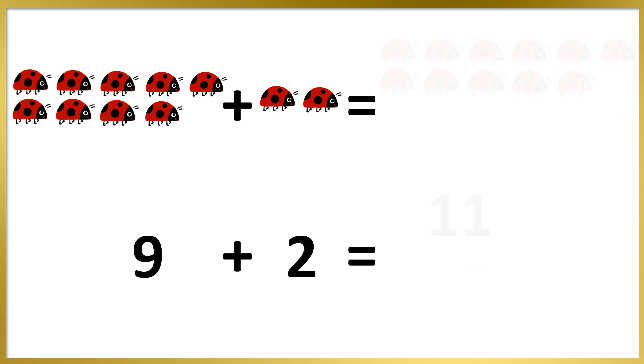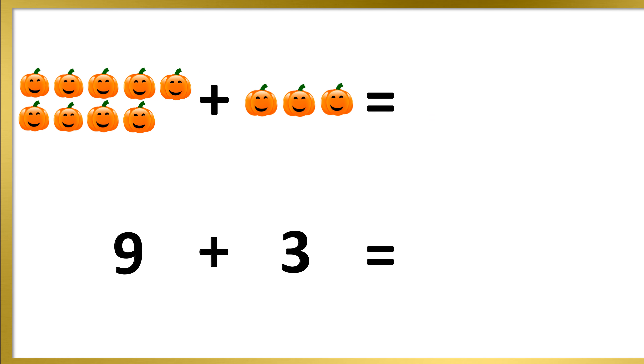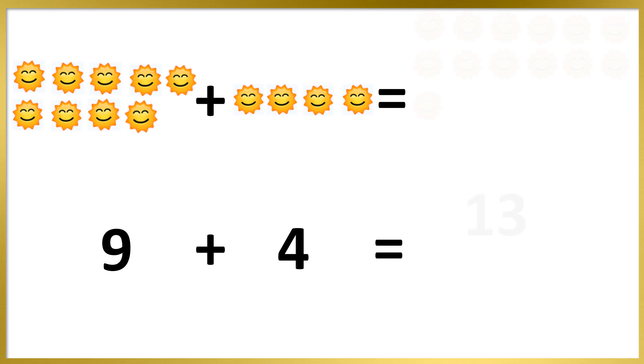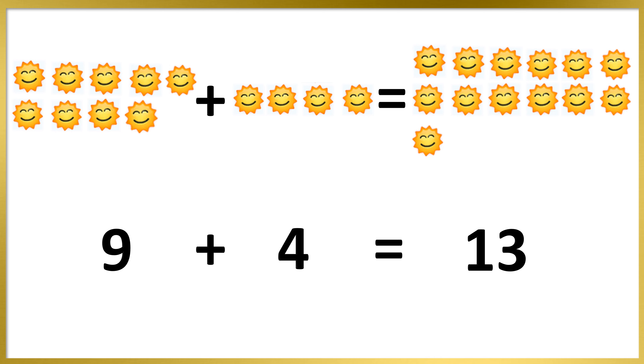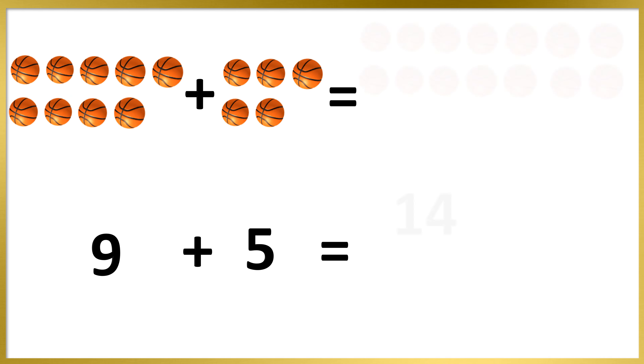9 plus 2's are 11. 9 plus 3's are 12. 9 plus 4's are 13. 9 plus 5's are 14.